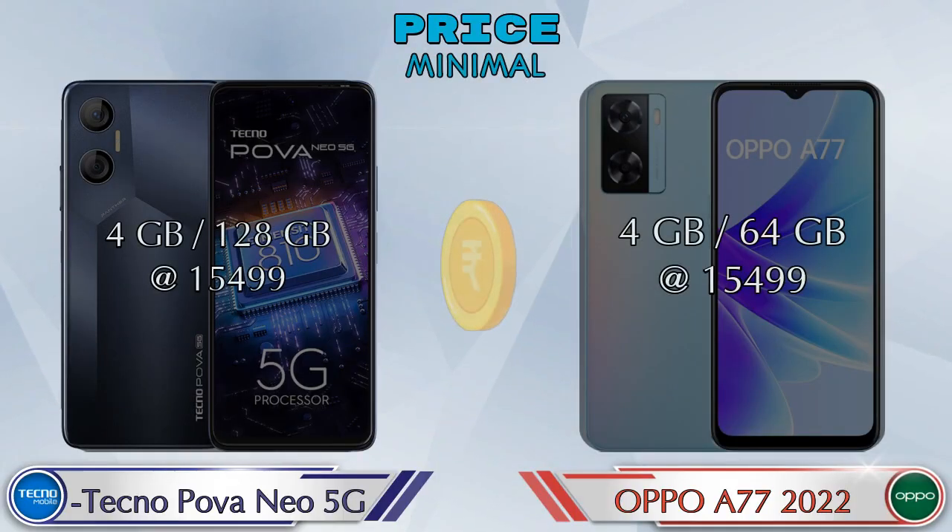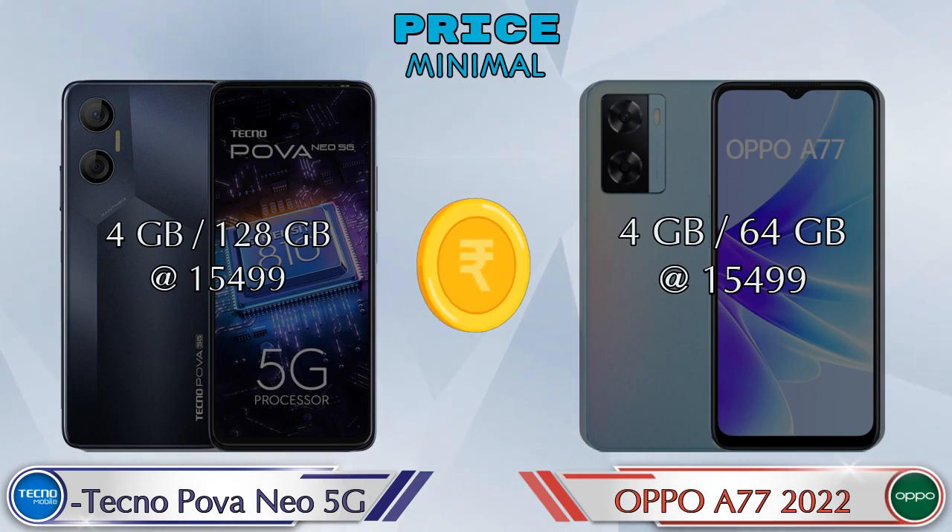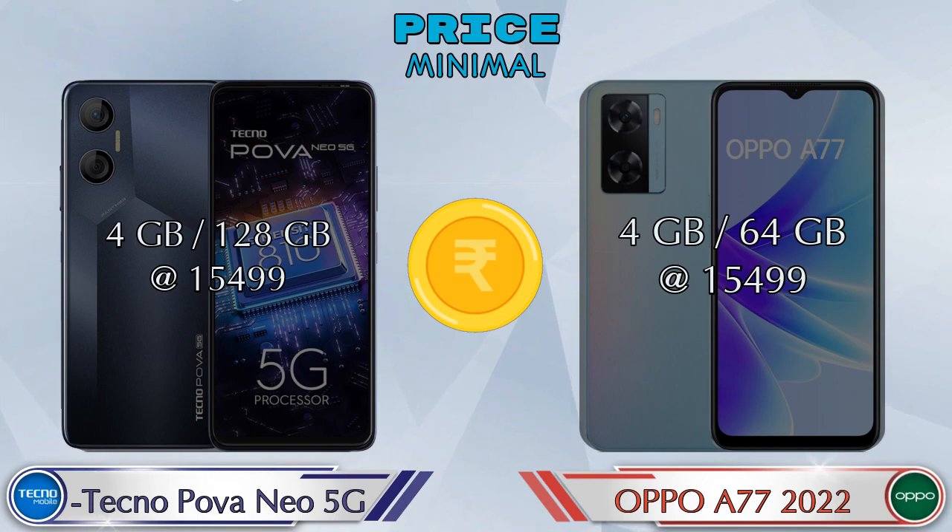Finally, talking about price: the Neo 5G with 4GB RAM and 128GB storage is at 15,499 rupees, and the Oppo A77 2022 with 4GB RAM and 64GB storage is also at 15,499 rupees.